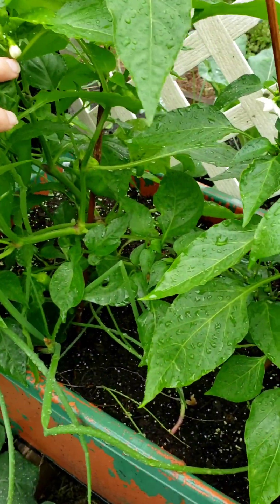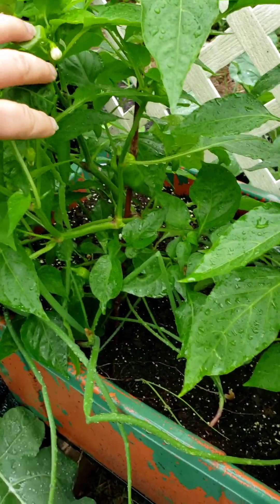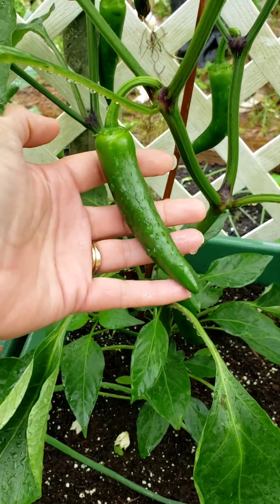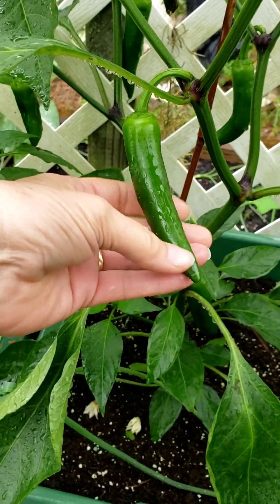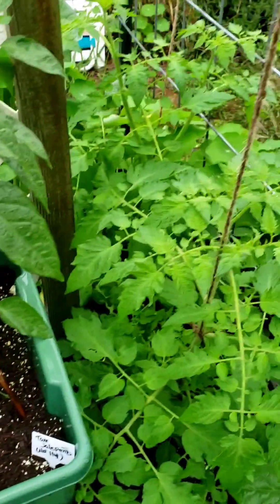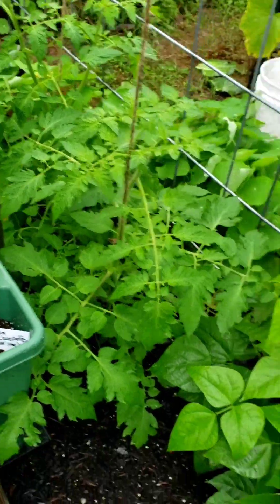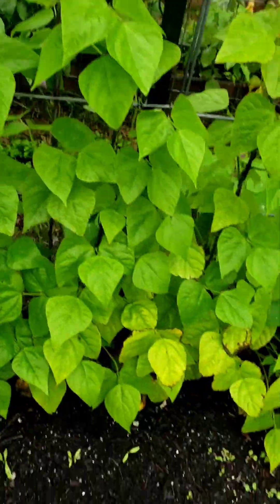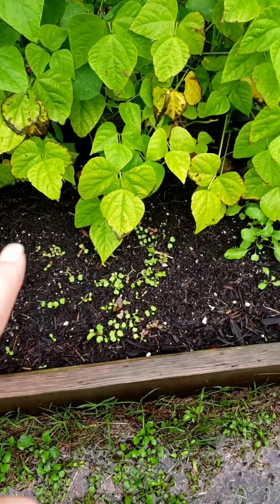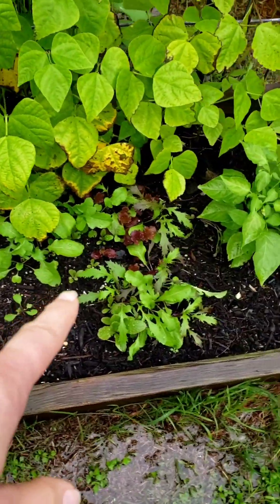Got a lot of peppers in here. These are little sweet peppers. These are tam jalapenos — look at that, gorgeous. They're like not-a-pinos — they're jalapenos. They've got the flavor of the jalapeno but not the heat. I've got a couple of black cherry tomatoes back here, black beans, rainbow chard coming up, some salad mix, some more salad mix.